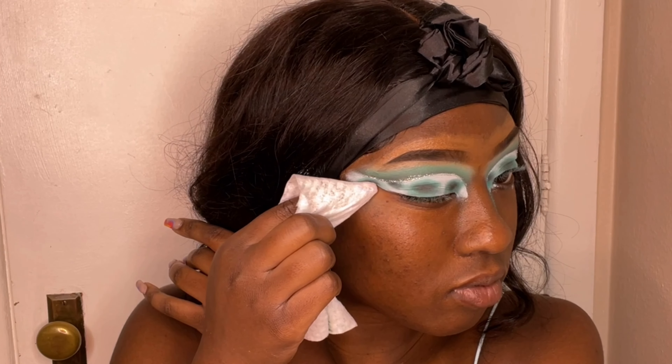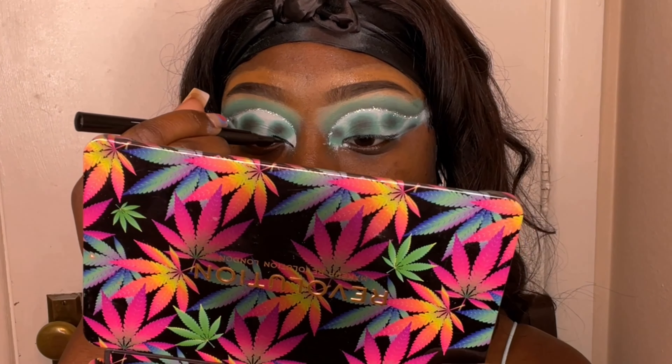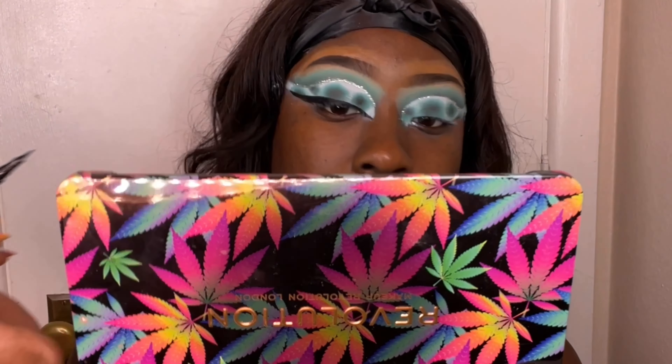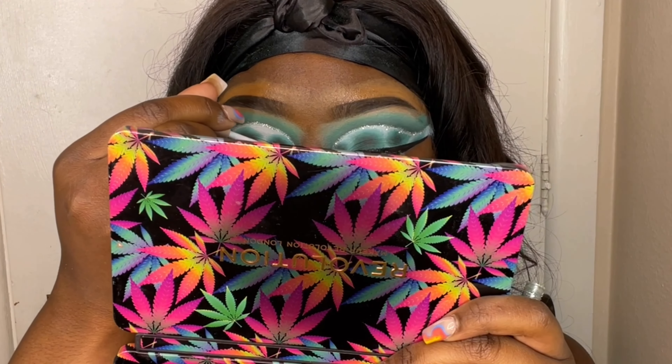I'm cleaning up the ends of my eyeshadow to make it a really defined cat eye, dragging it upward. Then I'm going in with the Revlon Sharp Line pen in black to draw a wing, making the front part really pointed and sharp. Then I'm going back in with the glitter liner to line the top part of the wing with glitter — so we'll have glitter on top of the wing and on top of the crease to really jazz up the look.